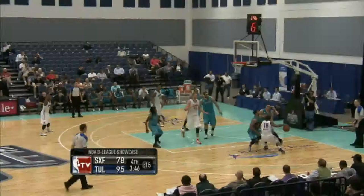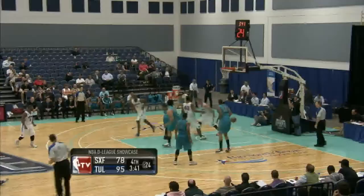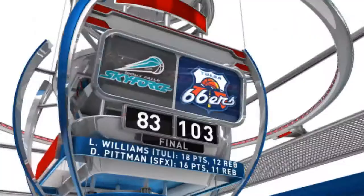And then Brandon Brooks — the drive, the foul. He makes the free throw, 16 off the bench for him, and Tulsa running away with this one. Cole Aldridge — Rock Chalk Jayhawk — the slam on the other end. He had 12 points, and Tulsa goes on for a 103-83 victory.